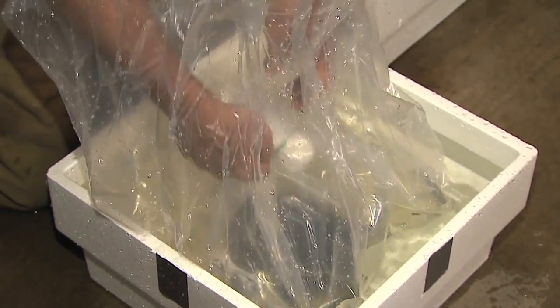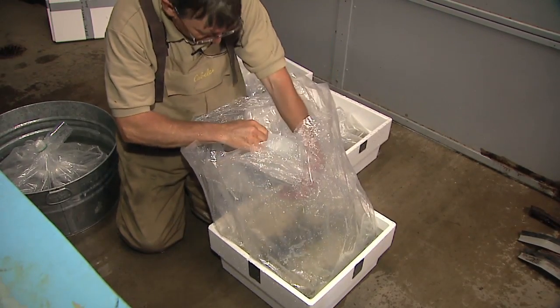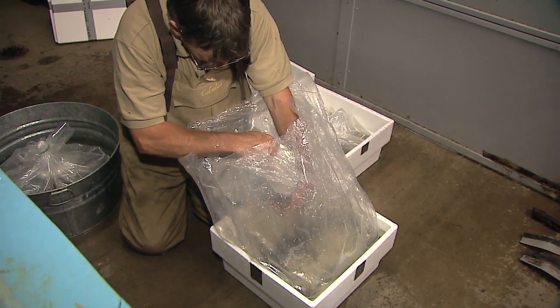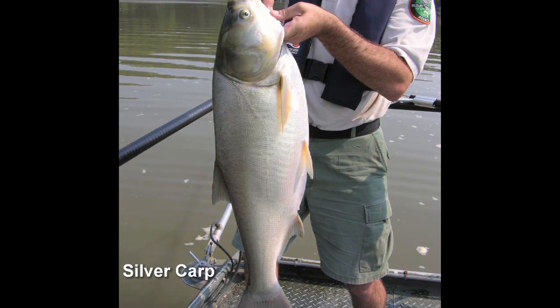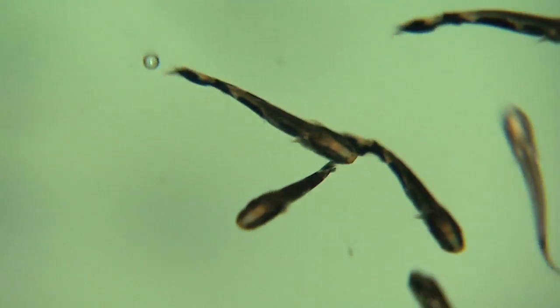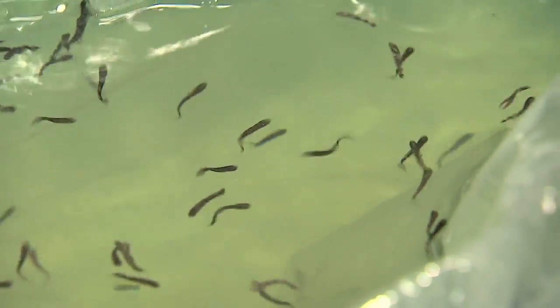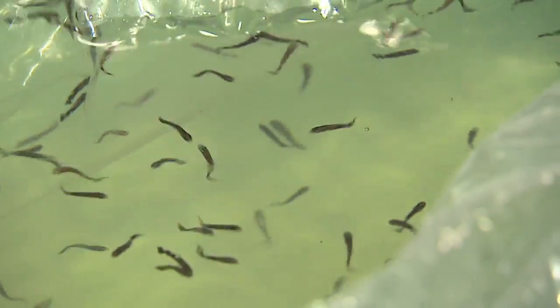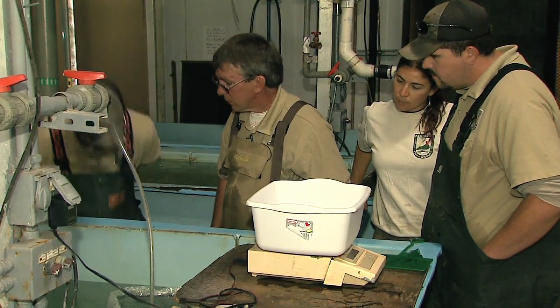The next step will be getting them used to our water — not just the temperature but the water quality. They're a predator, so they're one of the natural checks for a lot of the forage species in that part of the state where they formerly occurred. These have done what they call swim-up; they've lost basically all their yolk sac and are ready to feed now. That's why they're up on the surface and swimming free. The food items include mostly fish, but they've also been found to be scavengers to some extent.